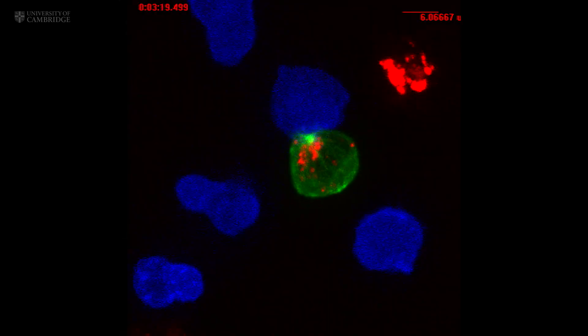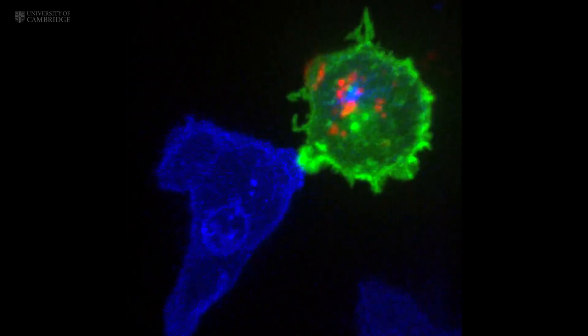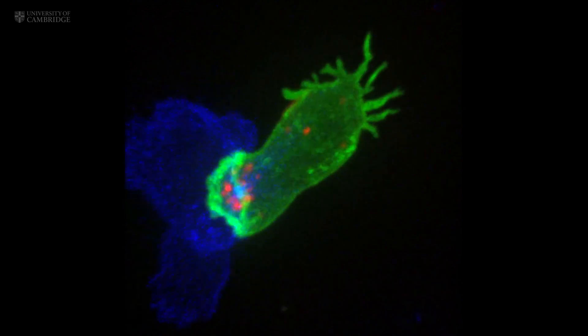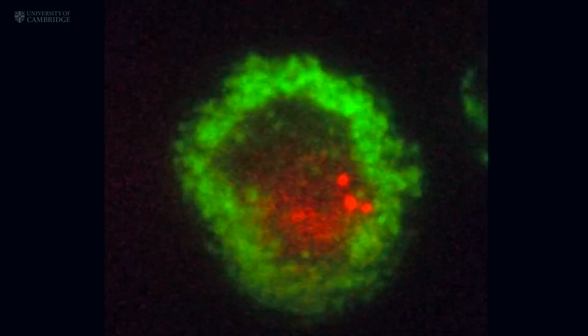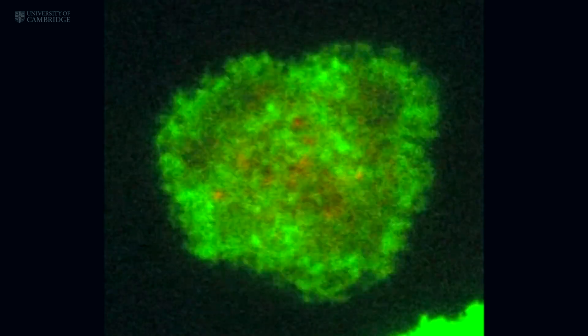They kill their targets using poisonous proteins visible here in red. These cytotoxic granules move down special pathways in the cell called microtubules to the interface between the T cell and the cancer cell. The T cell punctures the surface of the cancer cell and delivers its deadly cytotoxins.